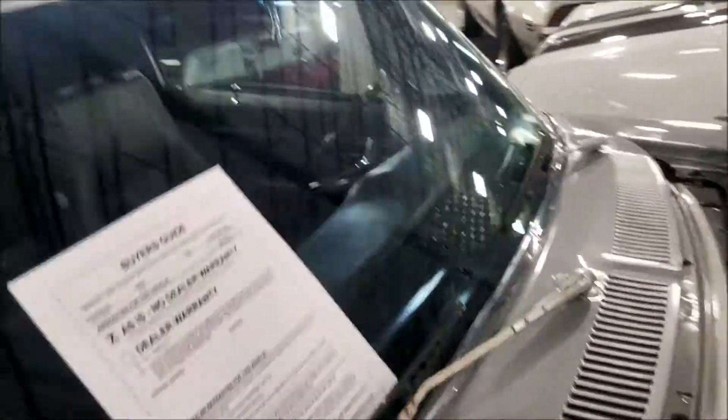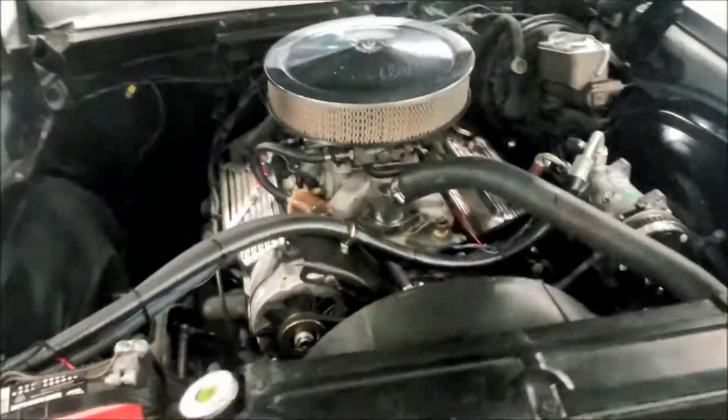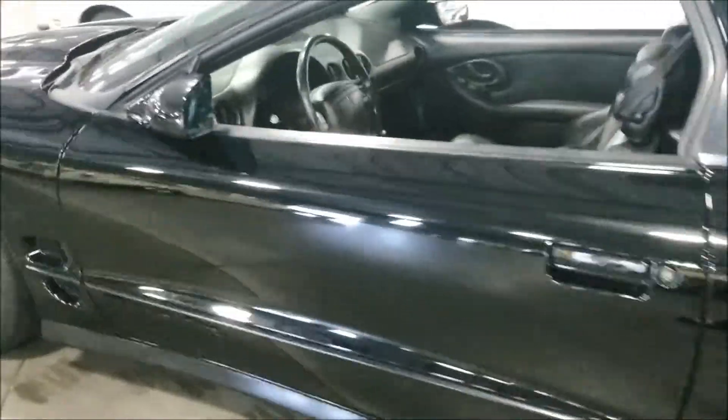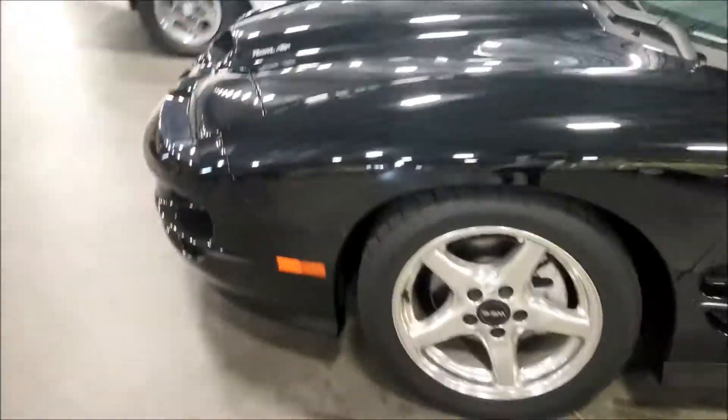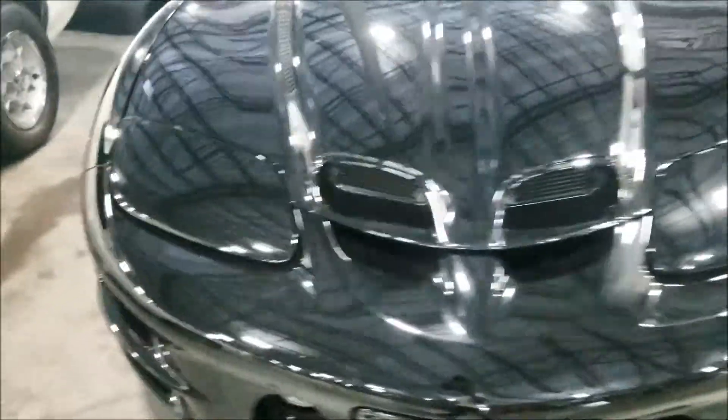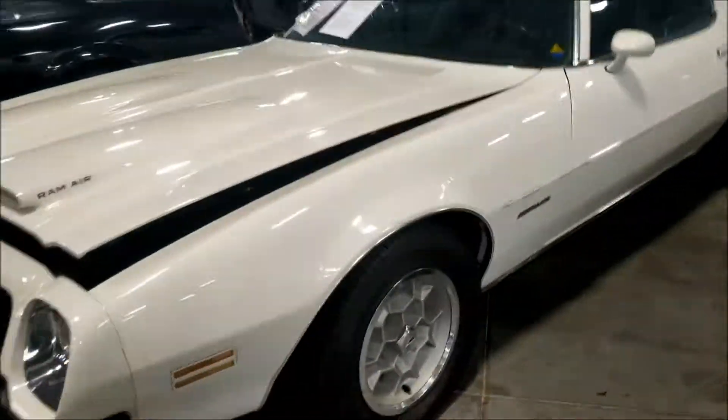I don't think I told you how much for this guy - they don't even have a price on it. Chevy Nova. Firebird here - Trans Am, Ram Air. Nice Pontiac Firebird - they want 19.5 for it.